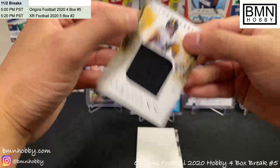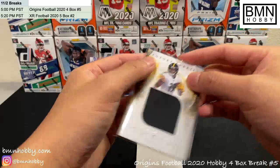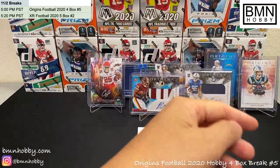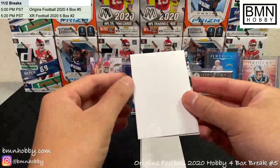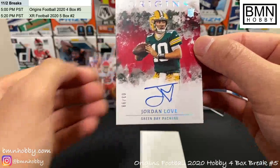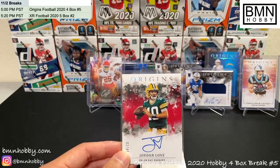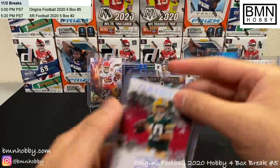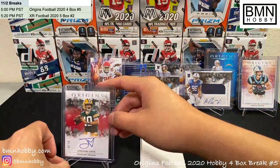Washington has been killing it this break — two RPAs, one numbered to 25. Some can be numbered. Our last base card: Dwayne Haskins, second year — maybe worth something if he figures it out. Next card is our last patch — JuJu Smith-Schuster Future Fabrics to 75, 70 of 75. Nice one for the Steelers. This is the first break I've had where we got two vet patches in a row — nice big black patch. We top-load patches that are 50 or lower.